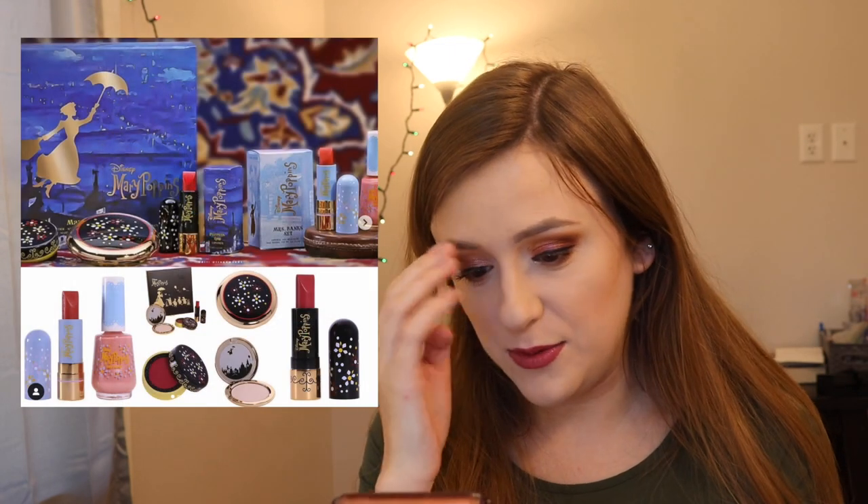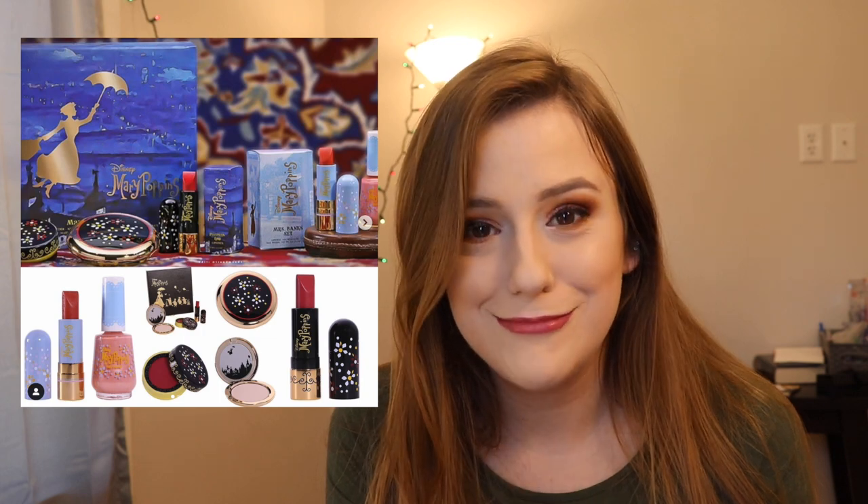Besame Cosmetics always has a special spot in my heart — I just love them, they are so good. They're collaborating with Mary Poppins. They collabed with Sleeping Beauty last year and I got the Beauty palette for Christmas — it's so good. I love when they collab with Disney because they always do it so authentically and beautifully. For the time being I'm going to pass, but it is really really cute — they even got the red lipstick for Mary Poppins.